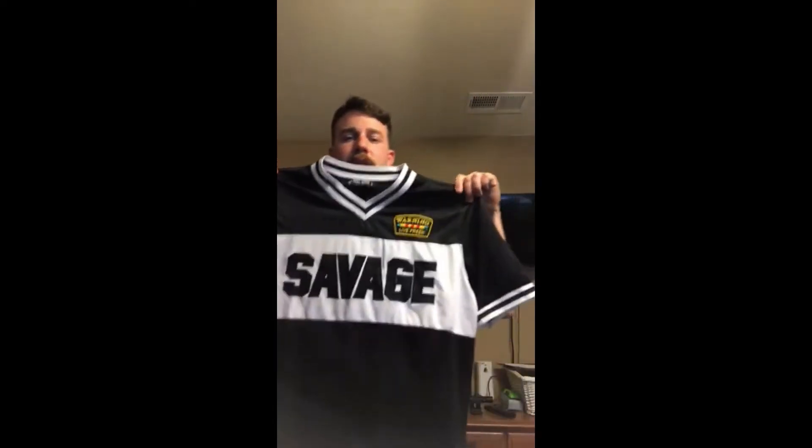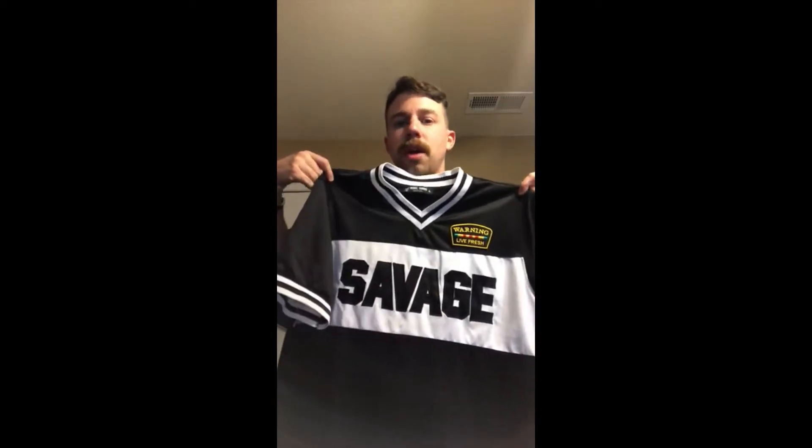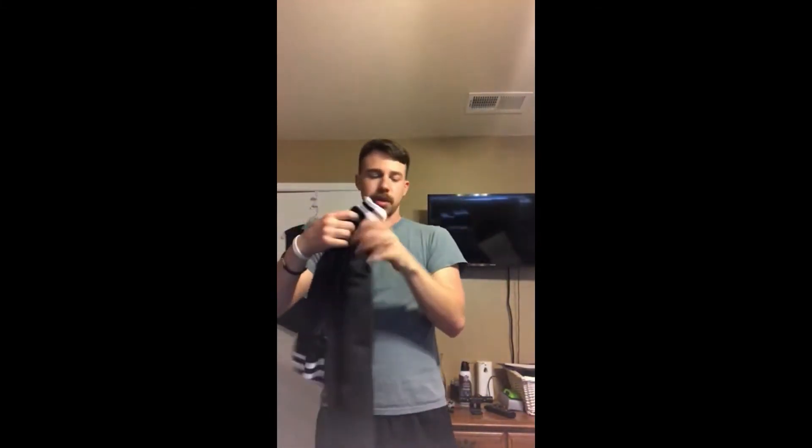This one here is a Rebel Minds brand, large. All I did was type in 'Rebel Minds' and then the word 'Savage' on the front. This is a nice clean shirt — going to go to some dude that wants to make a statement. The comp for this is probably $30. It says 'Warning: Living Fresh' on it — if you want to go somewhere and stand out you're going to want to wear something like that.